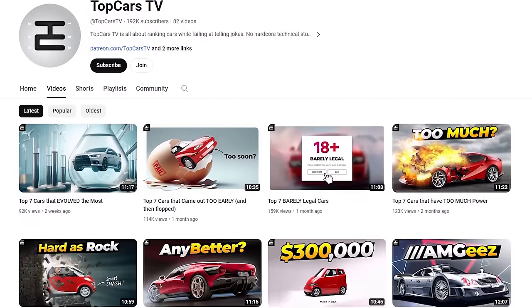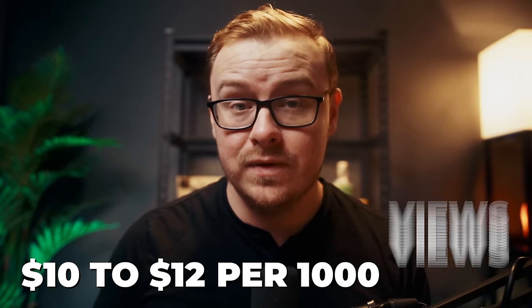And Top Cars TV, which is in the auto niche making $10 to $12 per 1,000 views. Both of these channels likely make over $10,000 a month — I wouldn't be surprised if the Swedish Investor is making more like $50,000 plus a month.